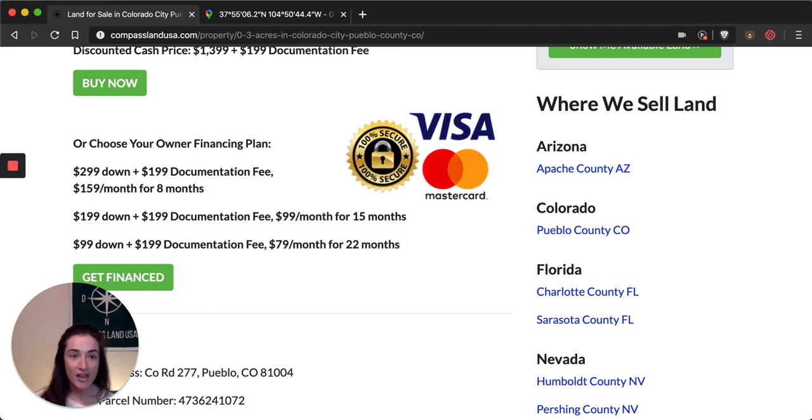If you click on either of these green buttons on the website, you will go to a secure checkout page where you can safely use your debit or credit card to buy the property for the discounted cash price, or to submit the documentation fee and start the owner financing for this property. If you start the owner financing, once you submit the documentation fee, my partner Andrew will contact you within 24 hours and let you know what the next steps are.